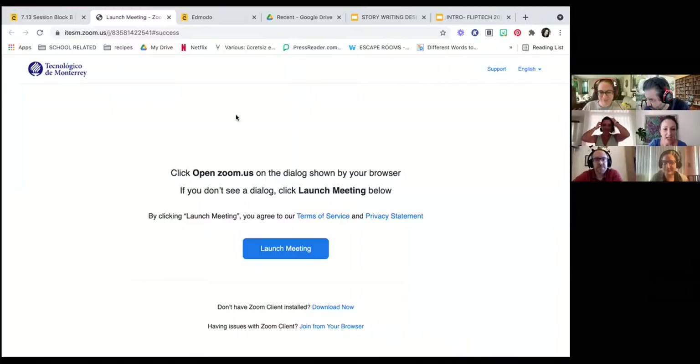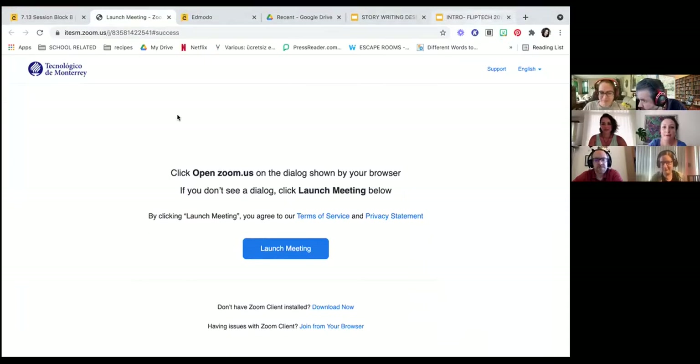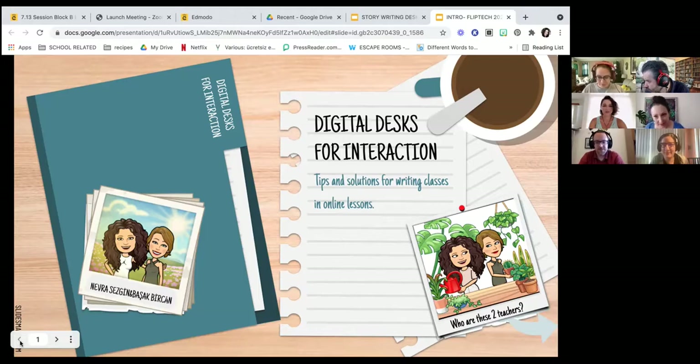Shall we start sharing our screen? I'm really interested to see where you guys are from — drop it in the chat box, or turn on your microphone and say where you're from. So today we want to talk to you and share with you and hopefully do some interactive things with you as well. In our session, we want to talk to you about digital desks, which we use for interaction and collaboration in our online lessons this year.